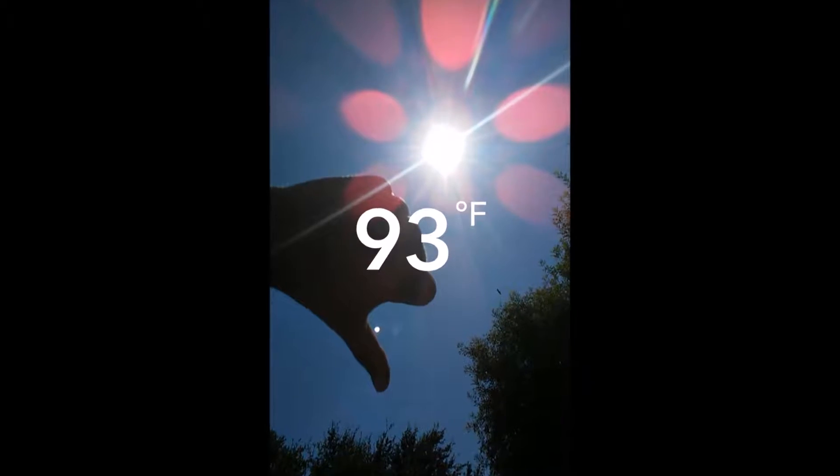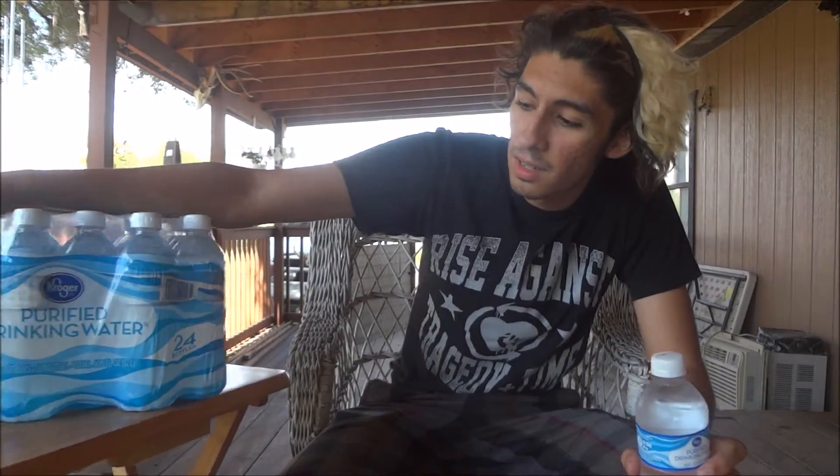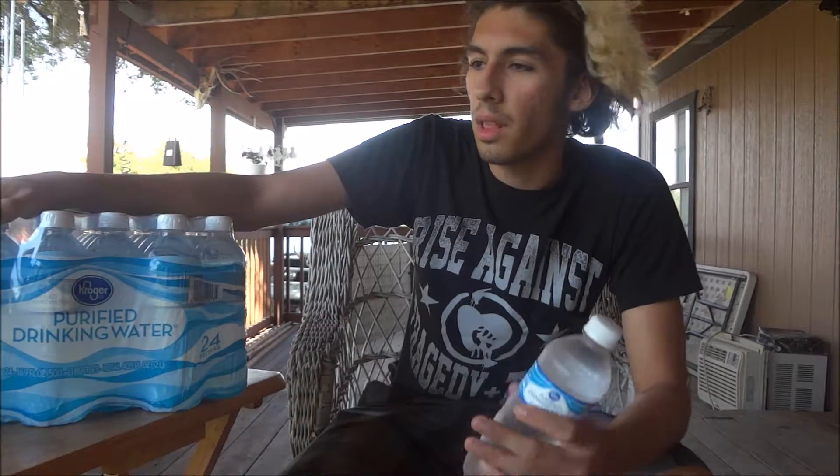Kroger purified drinking water. Here in Texas it's September and it's still really hot — like 90-something degrees, like the 21st or something. My parents bought these, a 24-pack.